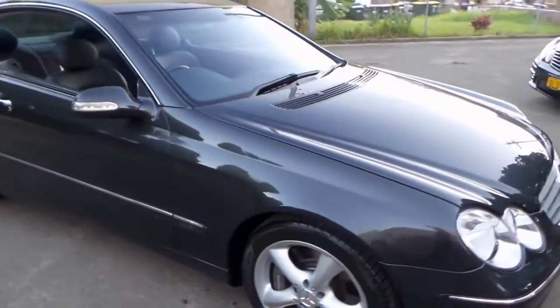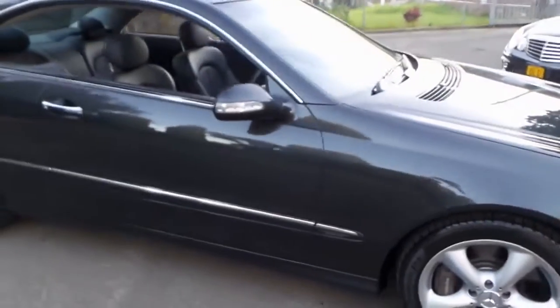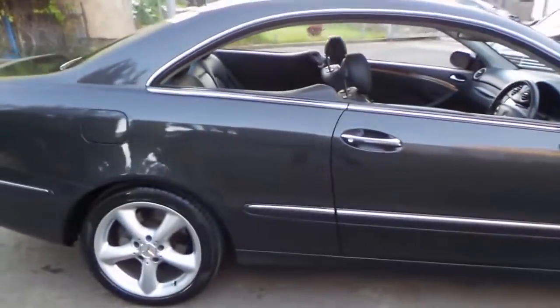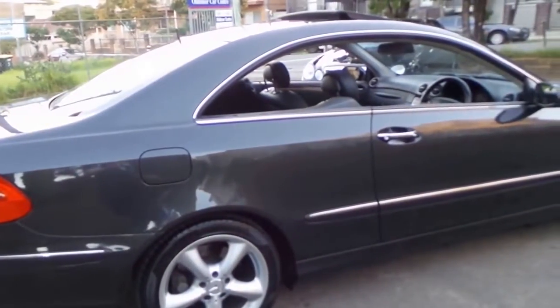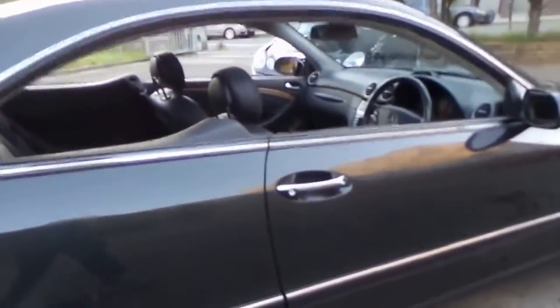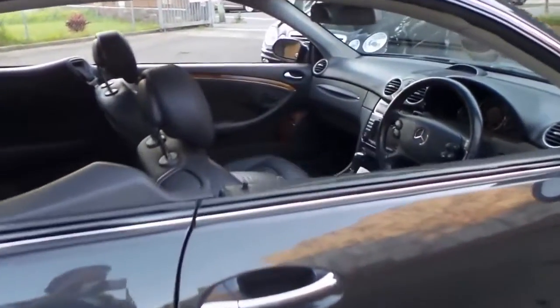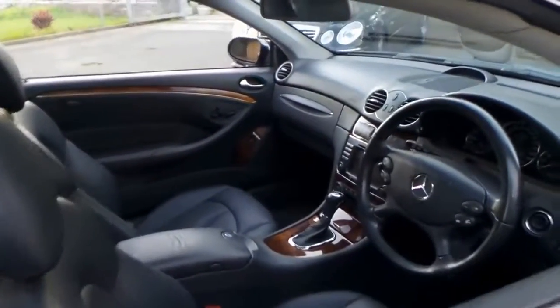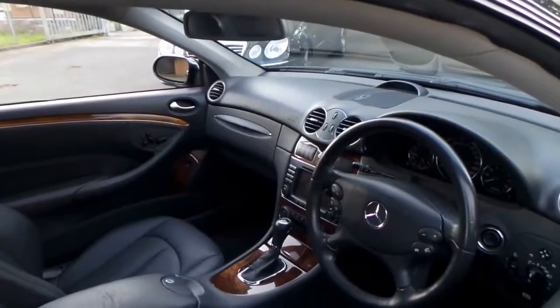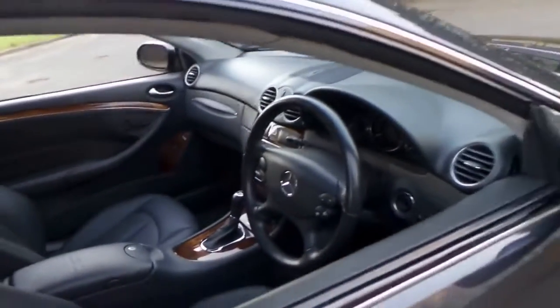I think what really surprises me is how much value there is out there for about $20,000 to $25,000, when you consider that this would have been at least $150,000 to $160,000 when it was new. It's done 79,000 kilometres, it's got two remote keys, a perfect history, and it's been garaged. In that price range, it's remarkable.